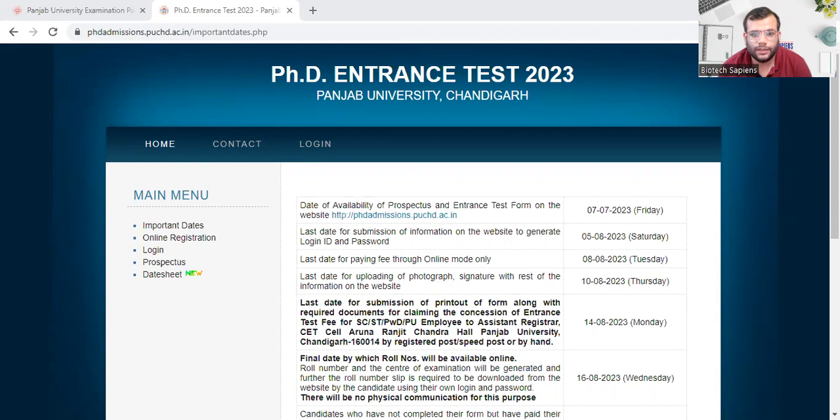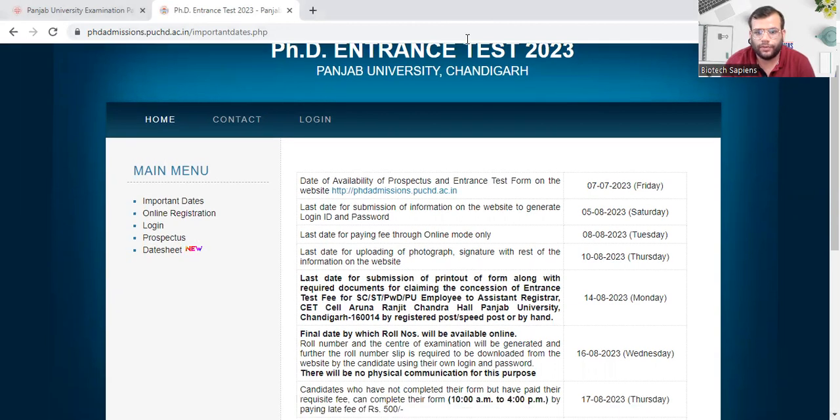You can see on the website of PU all this information is available. The important dates include online registration, login, prospectus, and the date sheet. The prospectus for the entrance test will be available on the website from 7th of July 2023, and you can generate your login and password from that date.